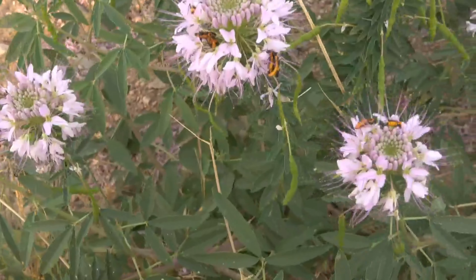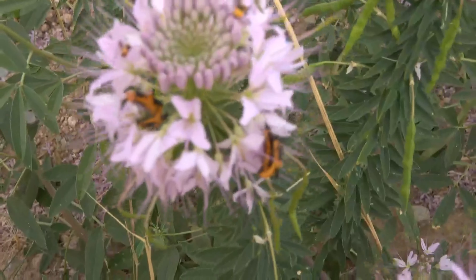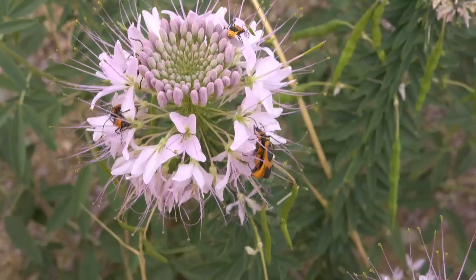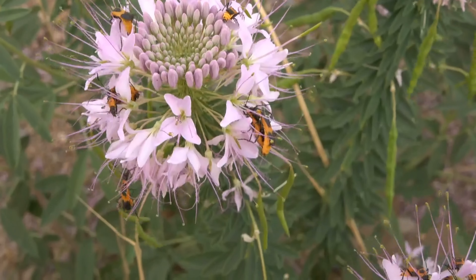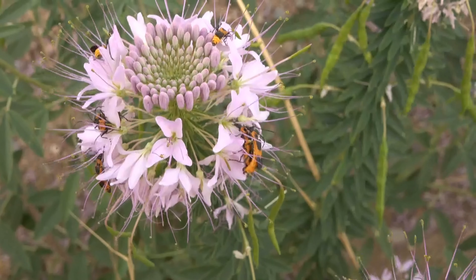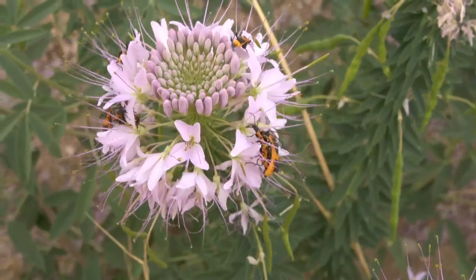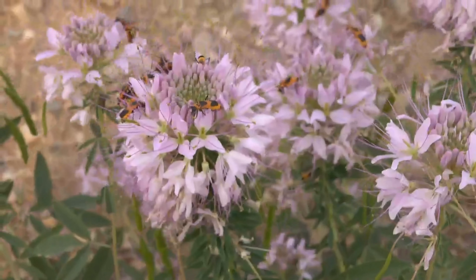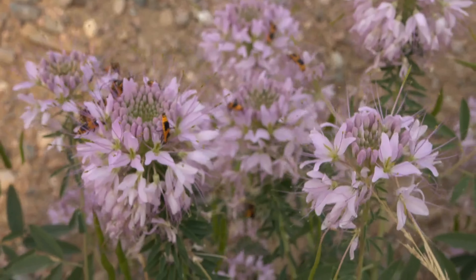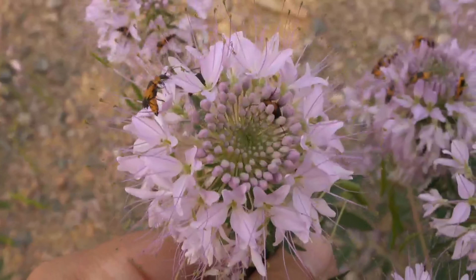The roadsides right now are covered with these beautiful flowers, and it's prime time to be collecting out in the grasslands right now. You can see here we've got a nice group of Collionathus basalis - some soldier beetles - and the flowers are absolutely covered with them. Looks like we've got another interesting beetle on there as well.